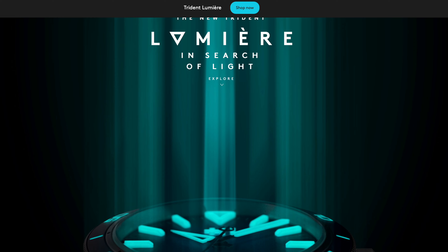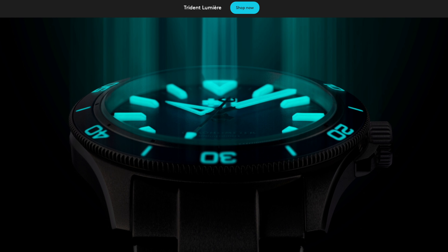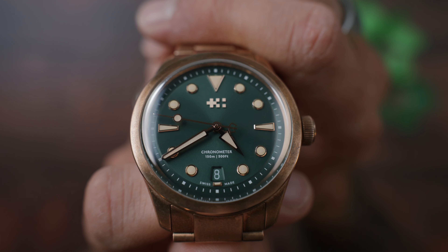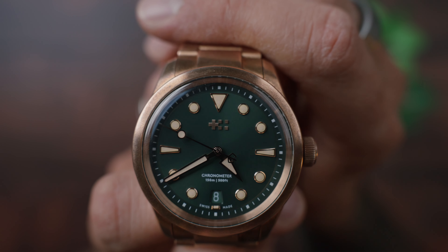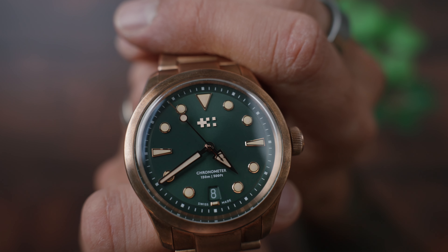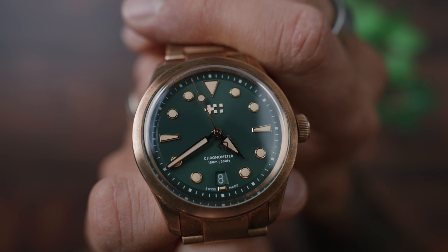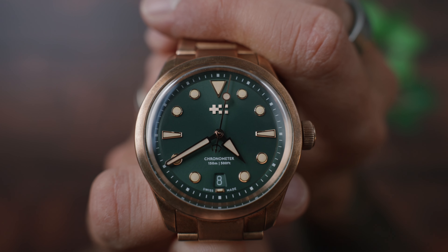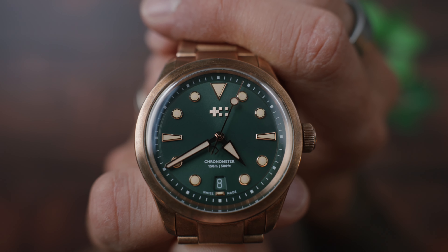By the way, if you want me to review any other watch from Christopher Ward, let me know in the comment section below. For example, they came out with their Lumière, which has an amazing lume that I would love to see in real life. Now, let's talk about the dial. It has a lollipop seconds hand with the signature Trident counterbalance. I really like a lollipop seconds hand — anything with a little dot or flake that moves along with the seconds hand — because at night when you look at the watch, you see that little dot moving around, and it looks just great.